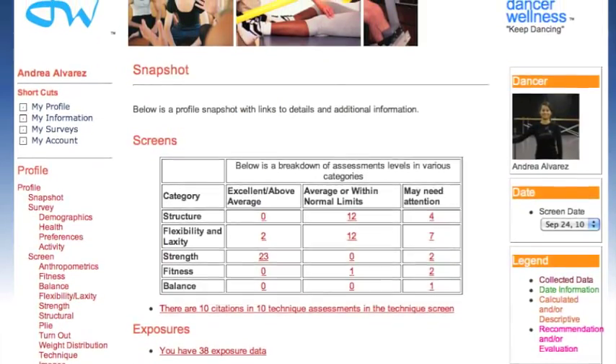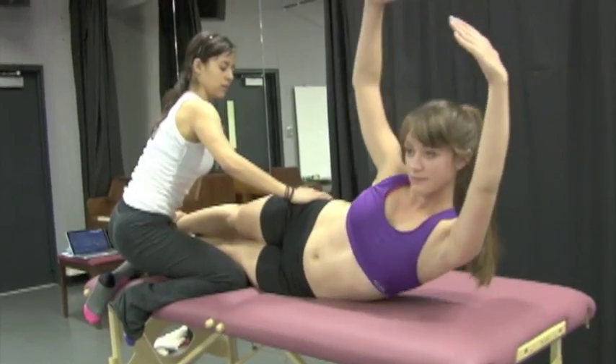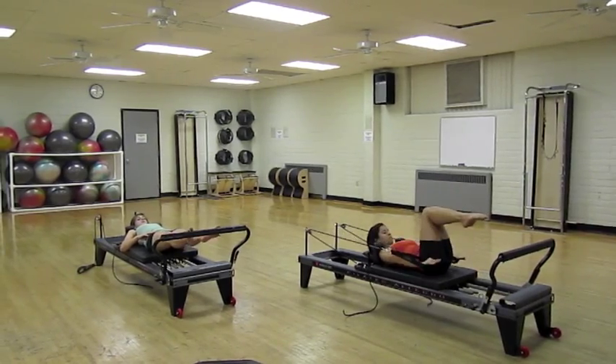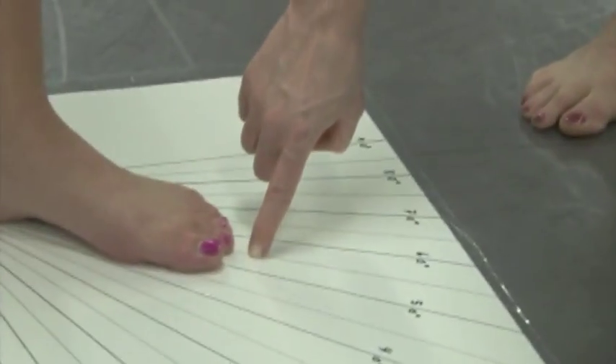The dance program at Texas A&M uses Pilates to help with the dance wellness aspects of our program. The students will take a beginner course in Pilates as well as a more advanced apparatus course. They will use their Pilates information to create workout routines for themselves and for their peers, directly targeted to eliminate weaknesses or imbalances that the dancer may have in their body.